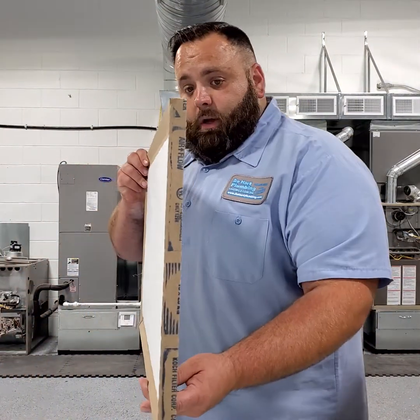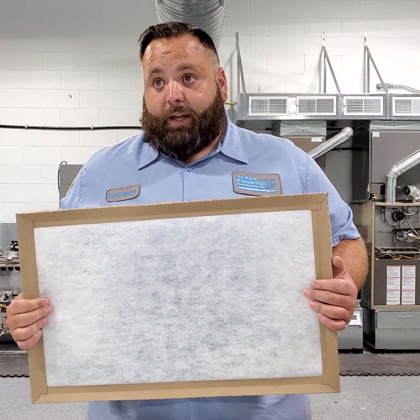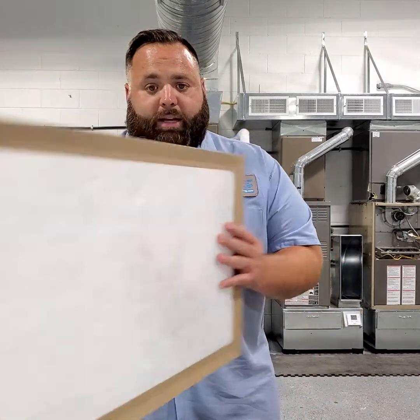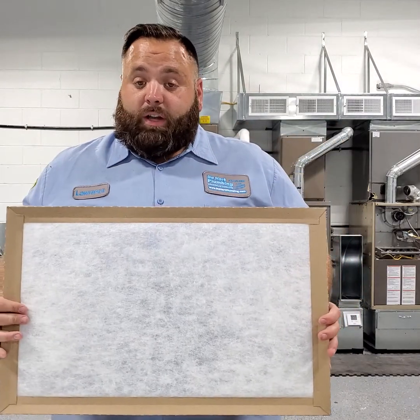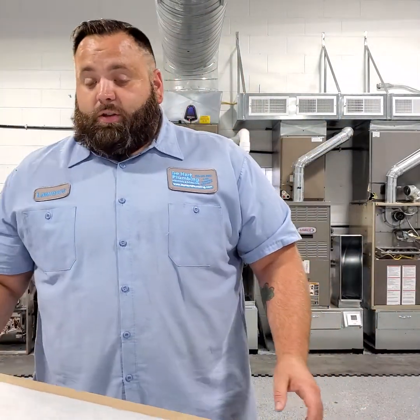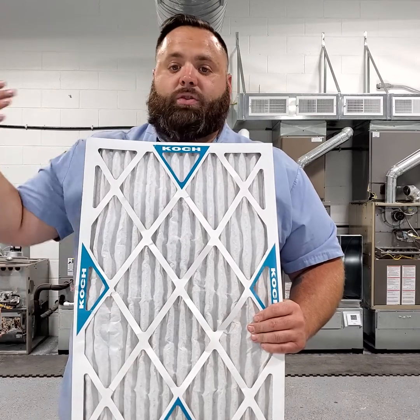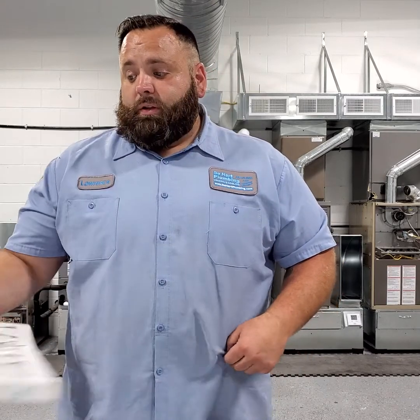When we perform a maintenance, we install these basic filters. I've been accused by some customers of being cheap, but anyone who knows me knows that's far from the truth — I want quality. This simple filter that costs about a dollar fifty is going to ensure your HVAC system runs properly. The last thing I want is to put in a more restrictive filter that's going to choke your airflow. My whole job is to let your system run as good as possible. If you want to swap it out for a fancy allergen filter, go ahead — it's your house, your money, your system.